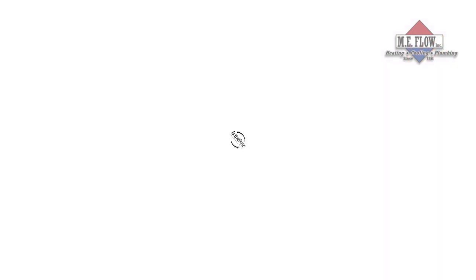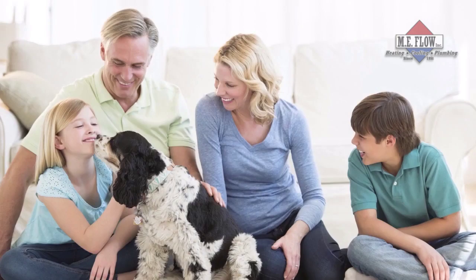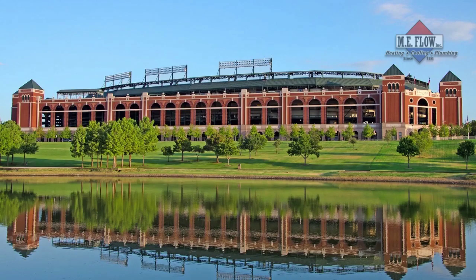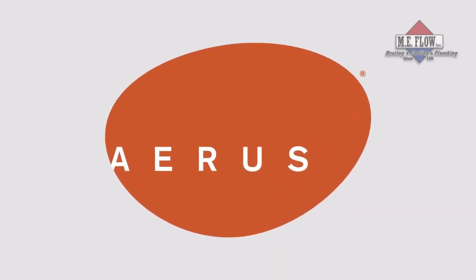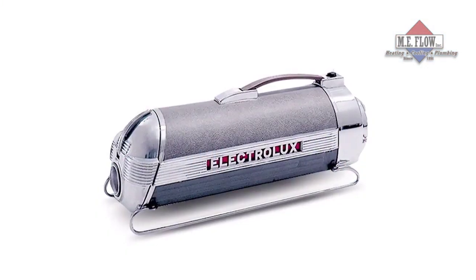ActivePure is for everyone. ActivePure technology is used every day in homes across the world, as well as hospitals, hotels, daycares, professional athletic facilities, and at the Liberty Bell and Ground Zero museums. ActivePure was created in the USA by a leading technology company with over 90 years of history that has been recognized by the Smithsonian.